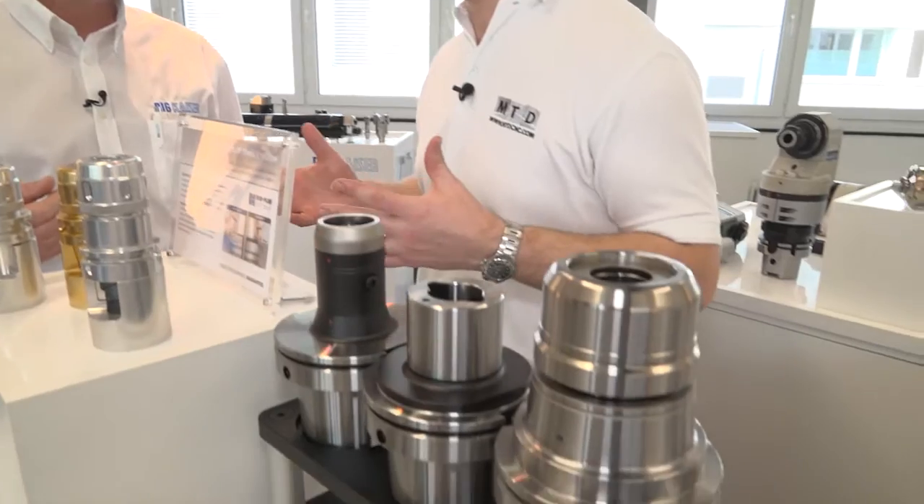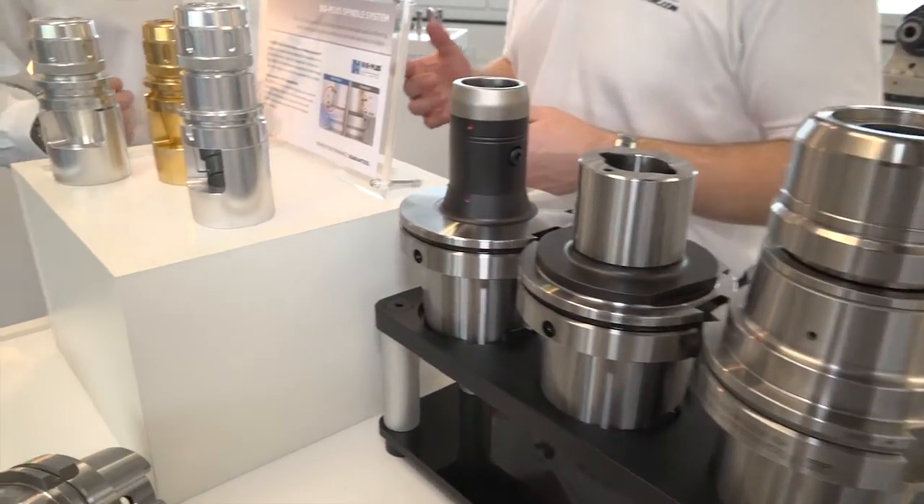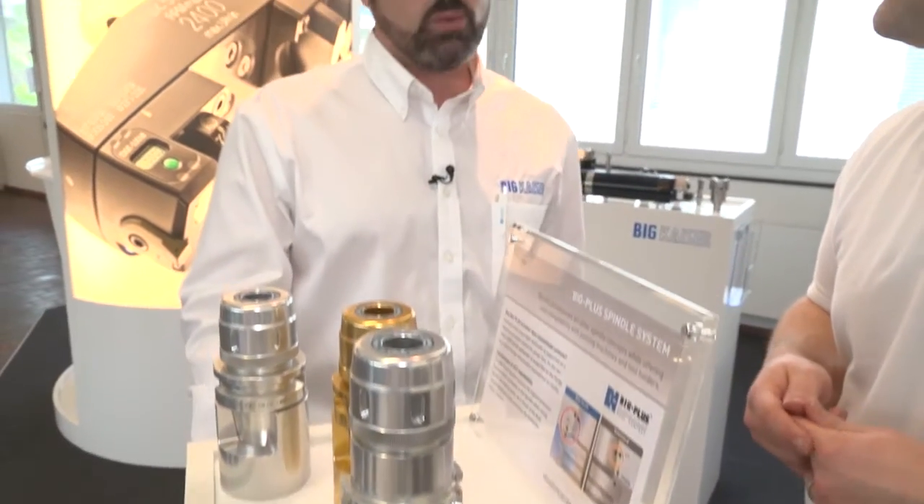What would you say to an engineer who has spent maybe £100,000 on a vertical machining centre and then invests in low-budget spindle tooling? It's like having a very nice sports car and putting a wooden steering wheel on it — you have all that performance available but you can't use it because of the wrong component. You have a very nice machine and you need to preserve and protect your investment by using the proper tools that give you maximum performance.